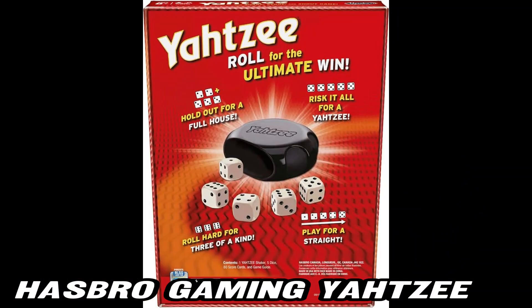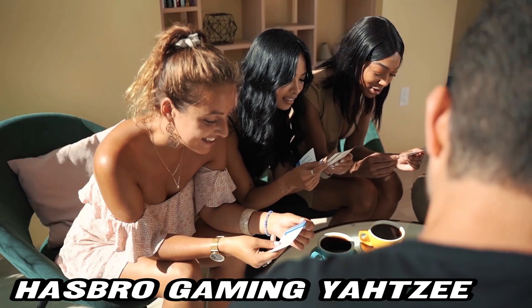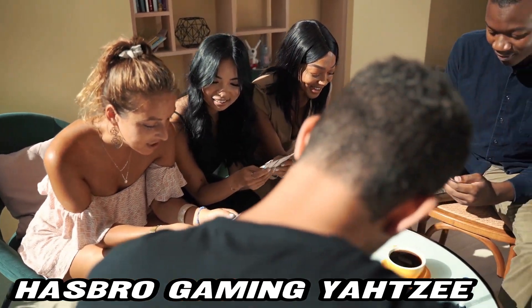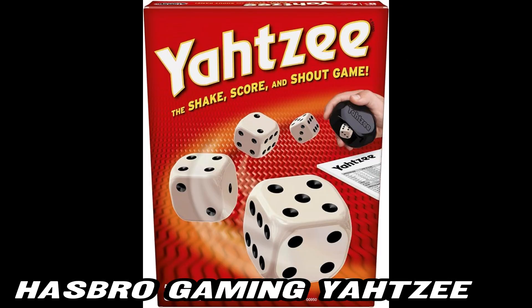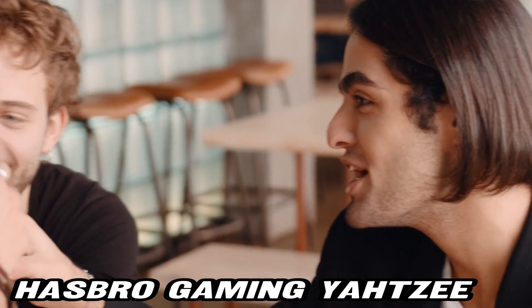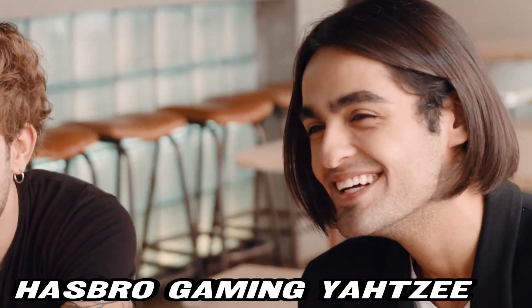First up, what's in the box? Yahtzee comes with 5 dice and a shaker that doubles as a storage case — convenient, right? But wait, there's more. You also get 100 scorecards to keep track of your victories. That's enough for countless game nights.